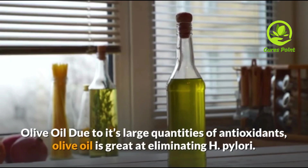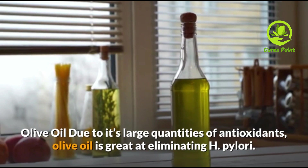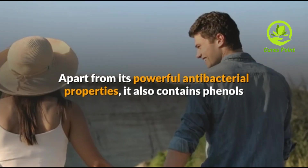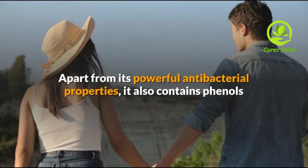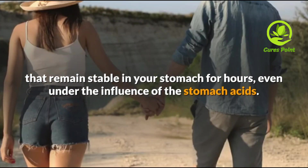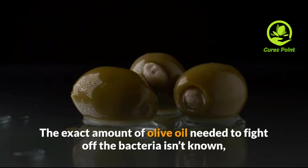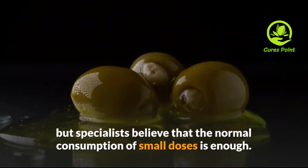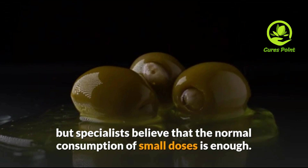Olive Oil. Due to its large quantities of antioxidants, olive oil is great at eliminating H. pylori. Apart from its powerful antibacterial properties, it also contains phenols that remain stable in your stomach for hours, even under the influence of stomach acids. The exact amount of olive oil needed to fight off the bacteria is not known, but specialists believe that normal consumption of small doses is enough.